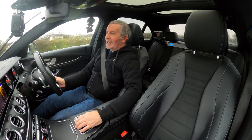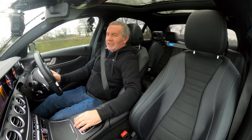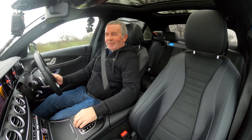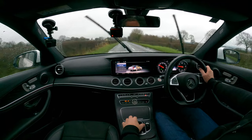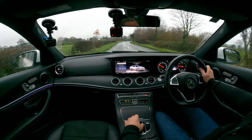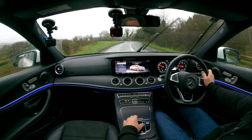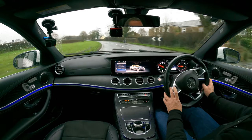I honestly just imagine somebody going back to the dealer saying 'my ambient light isn't working' — I wouldn't know where to start. Anyway, there's also exterior light shut-off, puddle lights, interior lights shut-off — all good stuff.